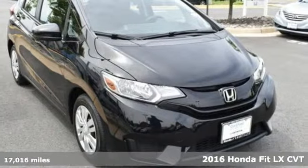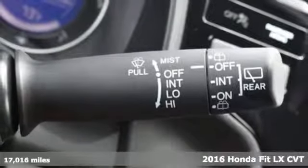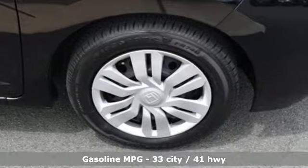Here's a 2016 Honda Fit. No matter what your cargo carrying needs are, this Honda will make it fit. It comes with the features you need and, better yet, want.